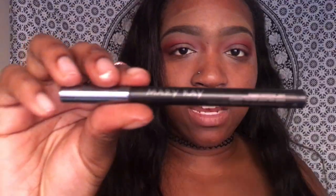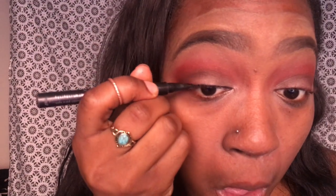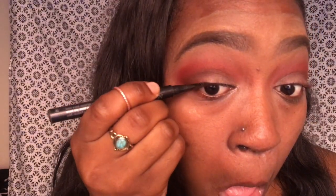Now I'm using the Mary Kay Liquid Eyeliner Pen — I absolutely love this, it's so easy to use, I'd recommend it for everyone — and I'm just lining my eyelids. One thing I like to do is apply a thin coat of mascara first, let it dry a little while I do the rest of my makeup, and then come back. It doesn't really matter what mascara you use.